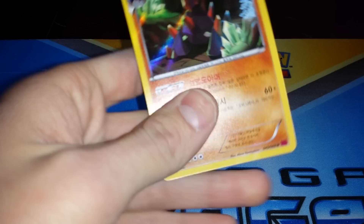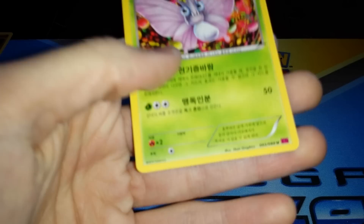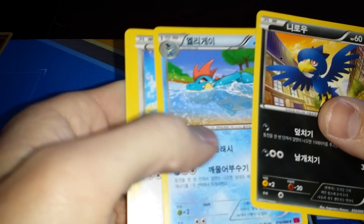Alright, the first holographic — Gigalith. Venipede — it's an uncommon, but that's actually a rare in Phantom Forces in America. I've got a couple of those in English.